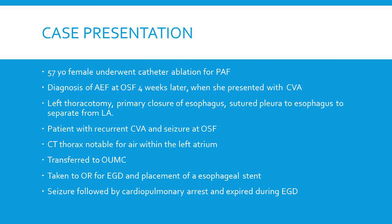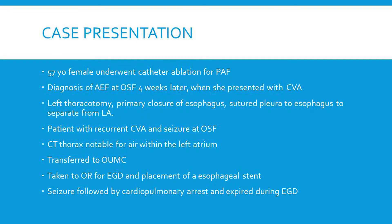She subsequently had a CT scan that confirmed continued air in the left atrium, which is the best diagnostic test. She was then transferred to the university. My partner received the patient and took her to surgery; he was planning to place a stent. During the procedure the patient had a seizure, subsequently coded, and passed away.